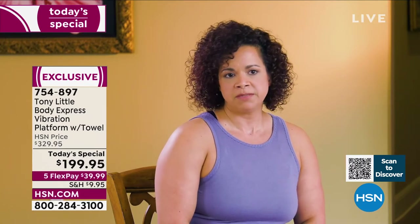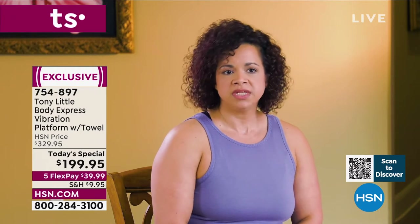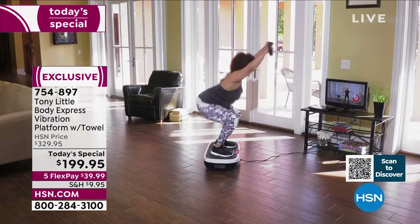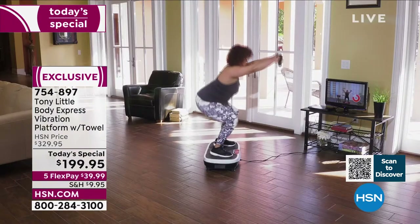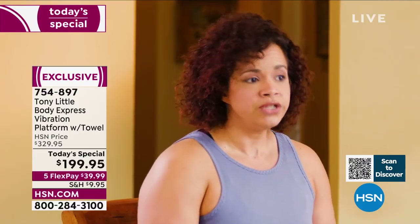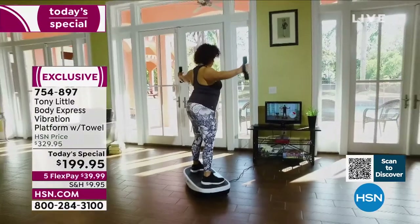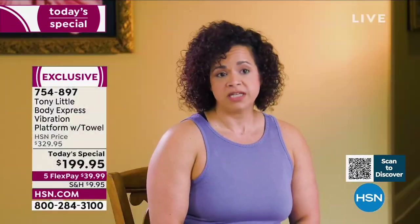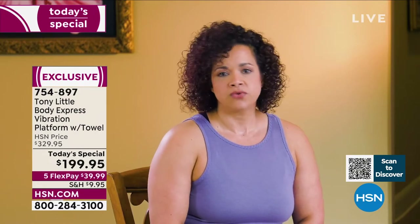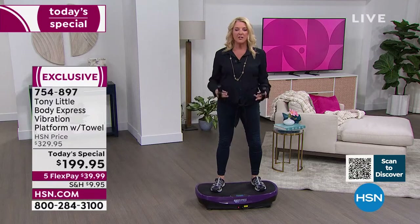I've been a fitness professional for over 20 years, starting in middle school working out at home. I became a personal trainer and group fitness instructor. Today I tried the Body Express, and I love that it's something you can use at home — portable, easy to use, from beginner to advanced to athlete level. It has many intensity levels and a great base.